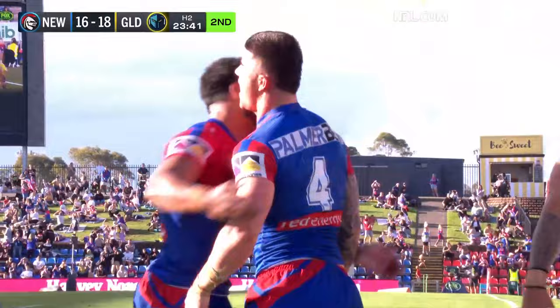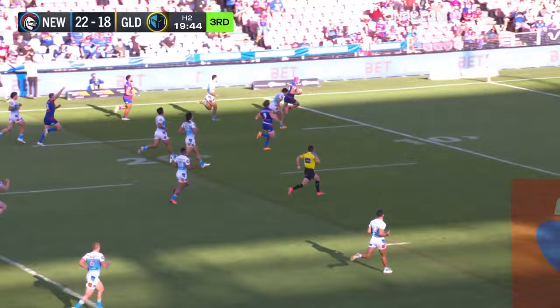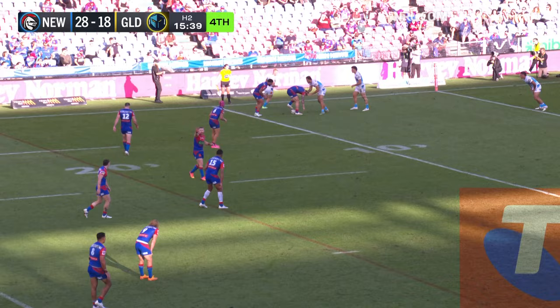Quick thinking, fast on his feet too. Speaking of fast on his feet — Ponga is cutting them to ribbons. Now he takes Campbell on, Kalyn Ponga — what a game he is having. Wrapped up by Philip Sarmie.